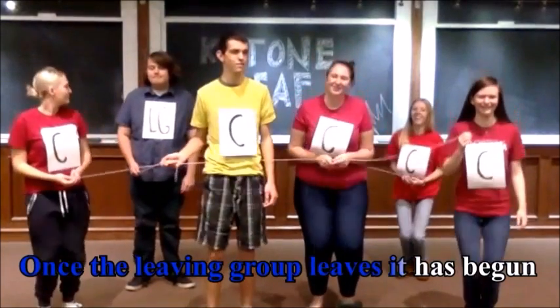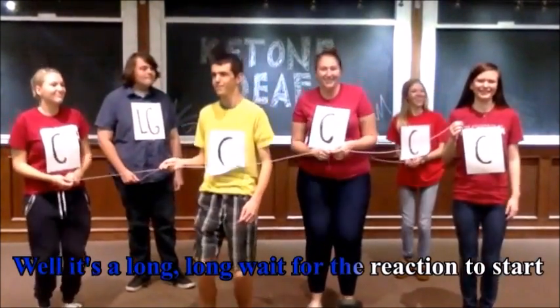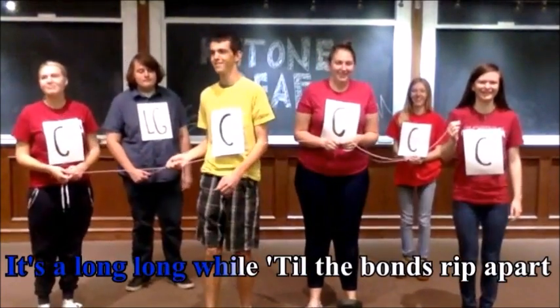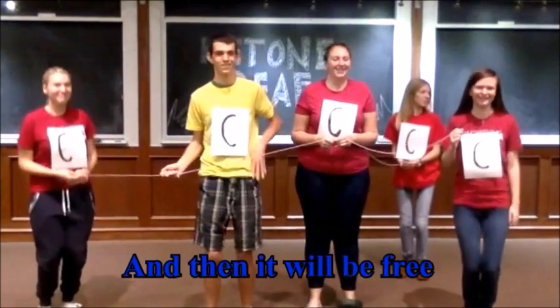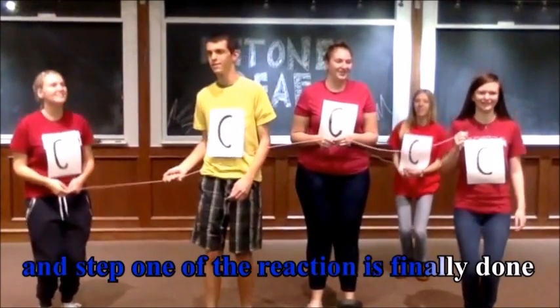Once the leaving group leaves, it has begun. It's a long, long wait for the reaction to start. It's a long, long while till the bonds rip apart. But I know the leaving group will leave, and then it will be free. And step one of the reaction is finally done.